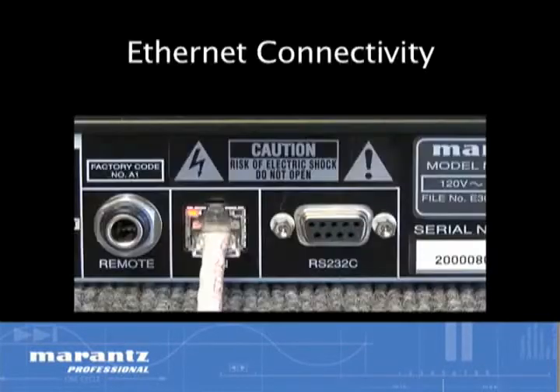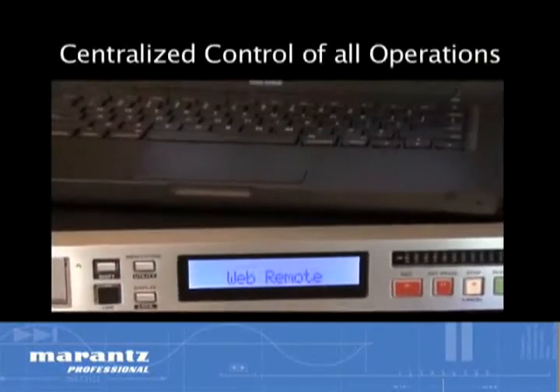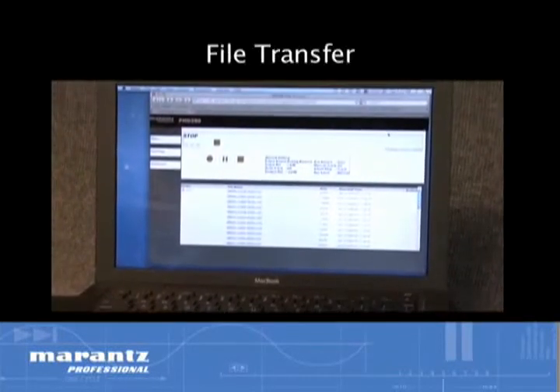the PMD 580 incorporates Ethernet connectivity and an internal web interface that allows centralized control of all operations, including scheduling of recordings, machine setup, and file transfer.